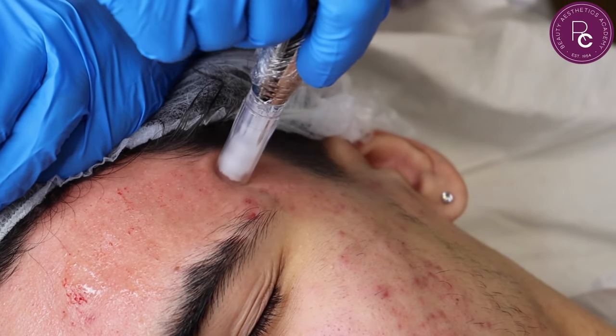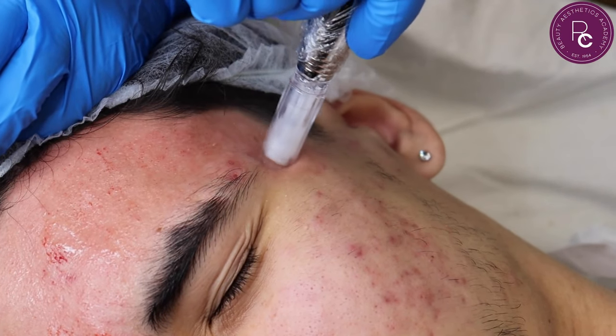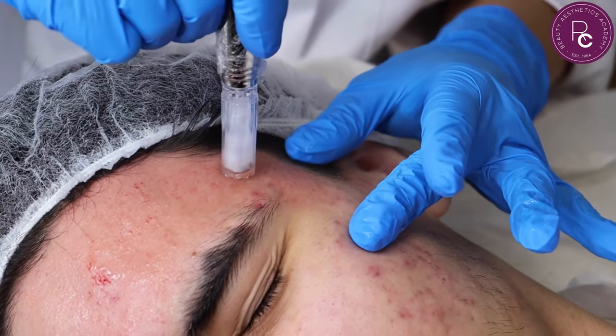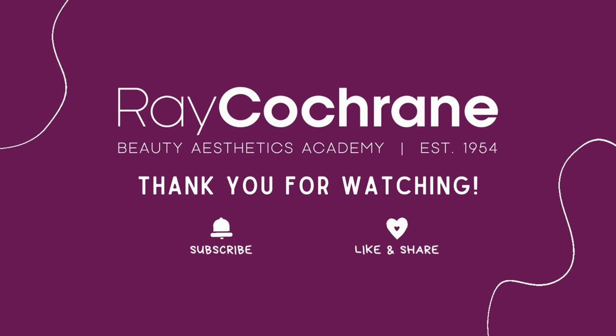Both are incredible treatments to offer your customers and really complement each other, giving incredible results. That was the summary of the differences and similarities between microneedling and mesotherapy. I hope you enjoyed the video. If you have any questions related to the video or any of our courses, please comment below or contact us at info@raycochrane.co.uk and we will get back to you. You can also see upcoming videos on the official website.